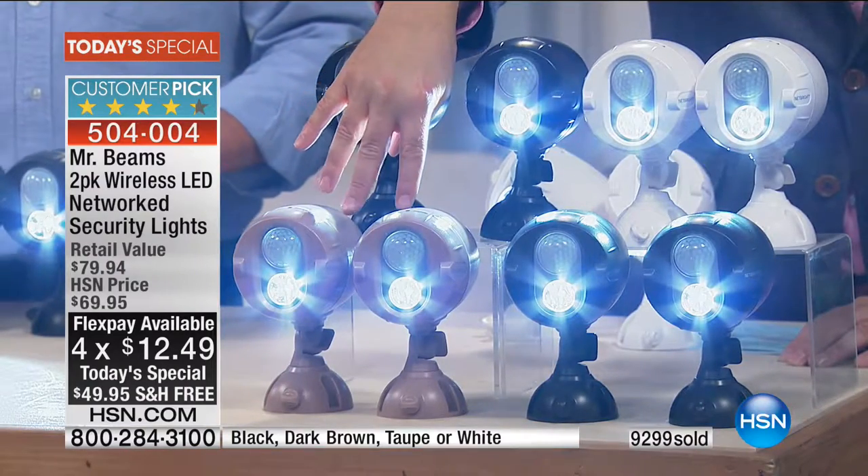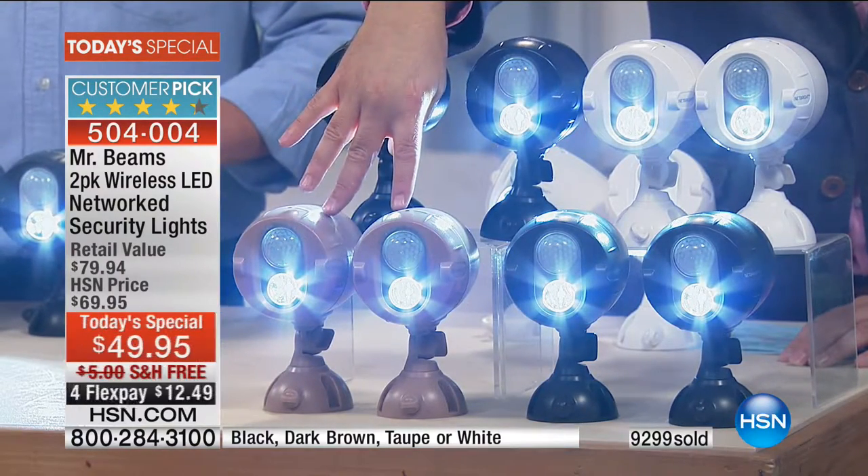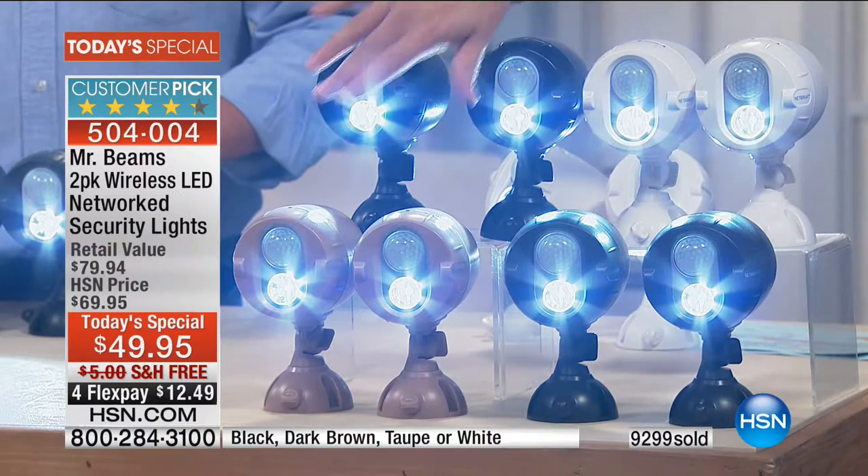Normally they go crazy at $80 — tonight it's $49.95 and you get two of them. Put it on four flex, we have free shipping and handling. In the taupe, which is an exclusive color, I have 1,800 remaining for the entire day.